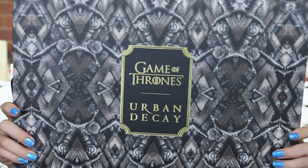Hello all my beautiful sisters from those other misters. Welcome back to my channel. Today I am doing my makeup with the new Urban Decay Game of Thrones collection.